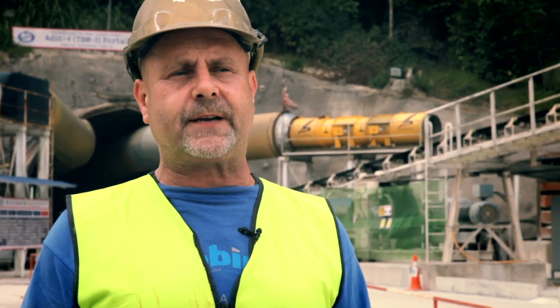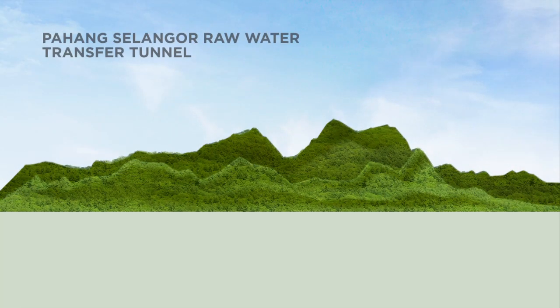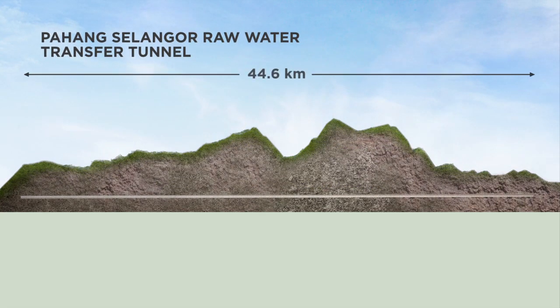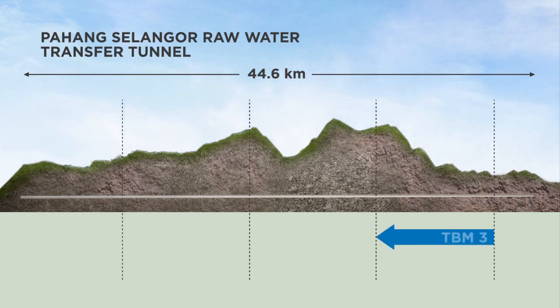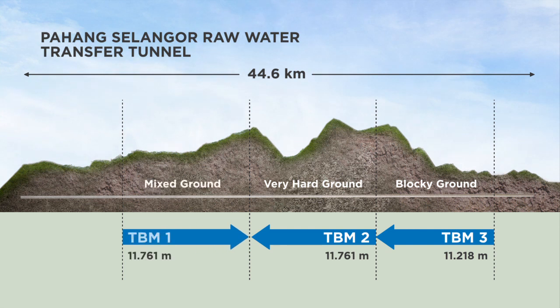The different TBMs all experience different ground conditions. We've gone from 200 MPa, which is kind of hard, and now we're in blocky ground on TBM3. We're in very hard ground on TBM2. On TBM1 it's mixed ground — we can be hitting hard ground and then coming to soft and blocky ground.